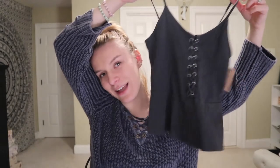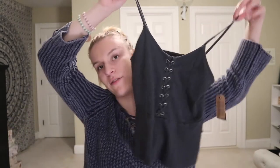I also got another cute little tank top — I love the bottom and the middle of it, it's just so cute. It was $24.95 but because it was on clearance I got it for $9.98.